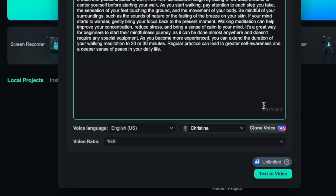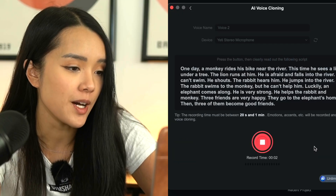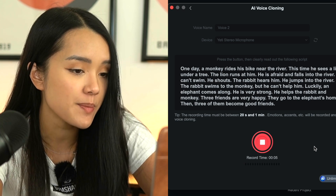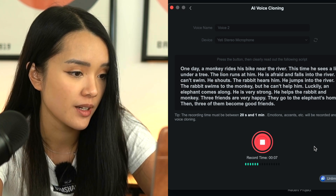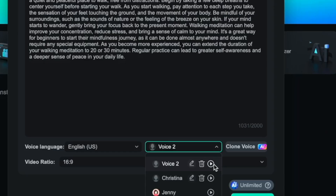Filmora actually has a very cool function called clone voice. Pretty much all you need to do is record your own voice while reading the script they give you. So I recorded: 'One day, a monkey rides his bike near the river. This time he sees a lion under a tree. Then three of them become good friends.' I think I'm going to audition to be one of those Audible readers now — just kidding. We're going to hit clone voice. And the result: 'Life is like a box of chocolates, you never know what you're going to get.' I think it sounds like me — a much calmer version of me, but it sounds like me.